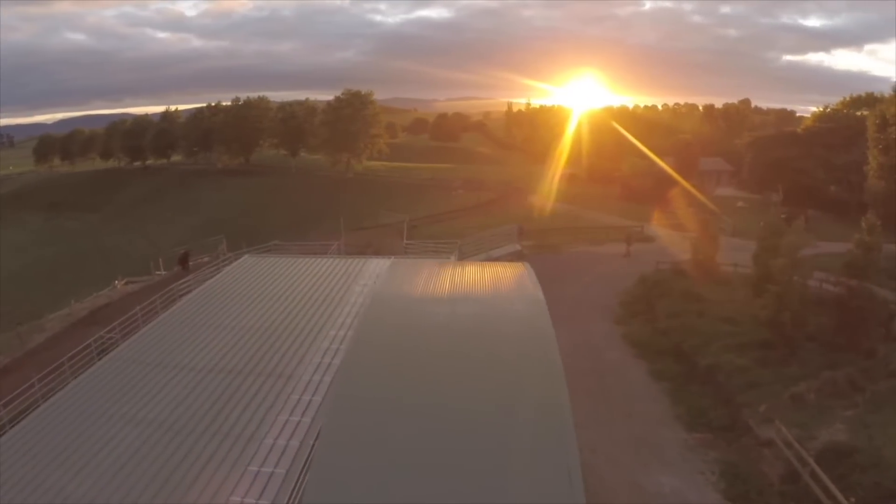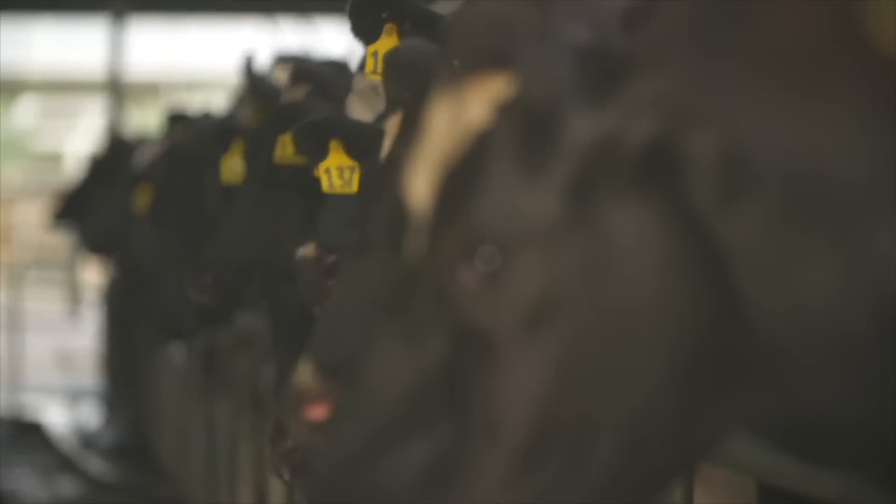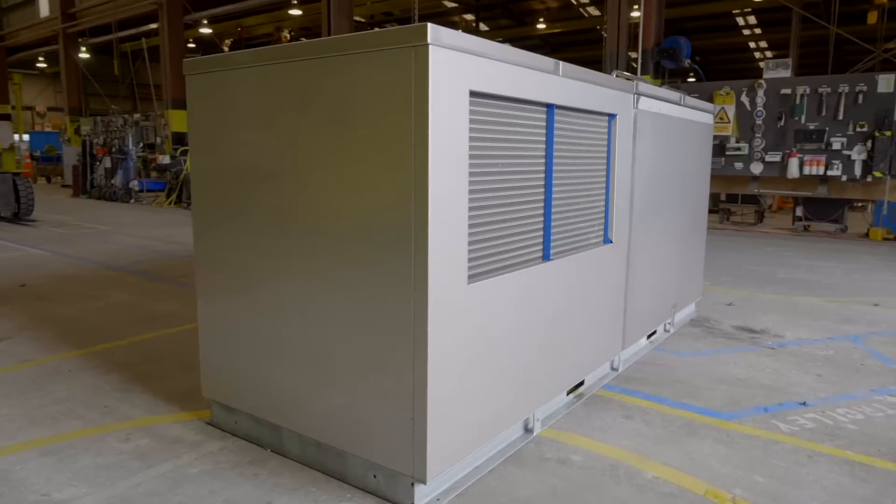Meeting MPI regulations to have milk chilled to six degrees within two hours of milking completion just got a whole lot easier, thanks to the DTS Ice Bank Range.